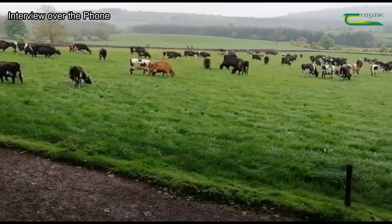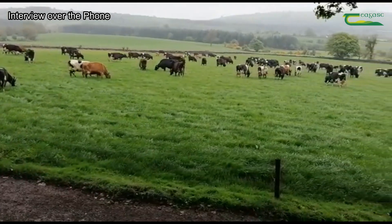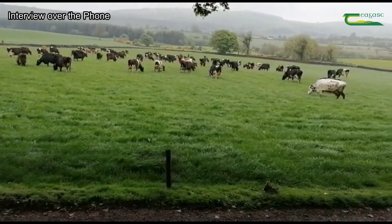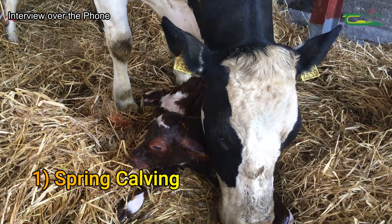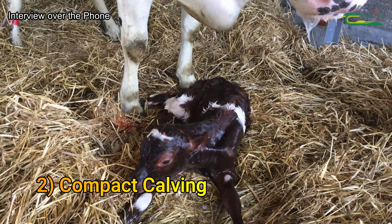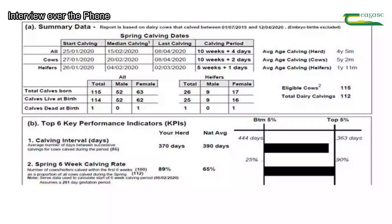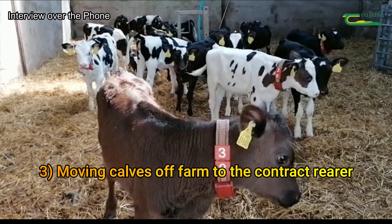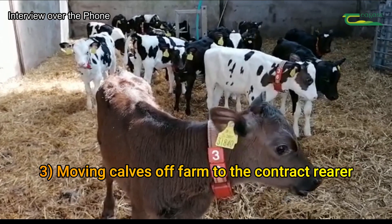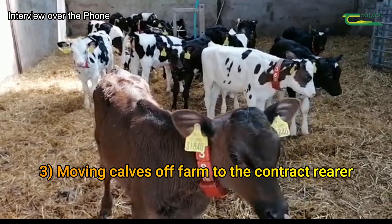They're all important in their own right at different times, but for me the main driver of efficiency on my farm is firstly spring calving, and then secondly, calving the cows as tightly as possible in the spring. We aim for 90% calving in six weeks, and then the third thing is that we try and move on calves as soon as we can, and that frees up time and space and makes life easy.